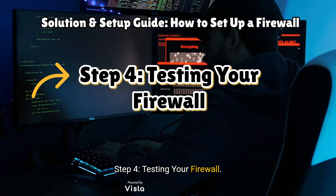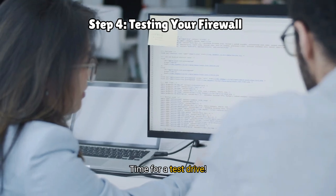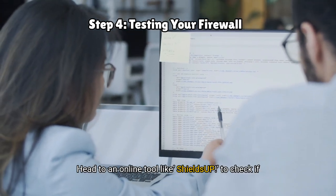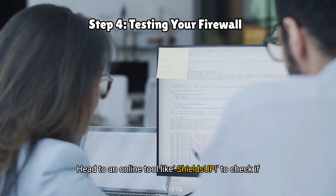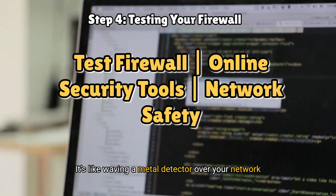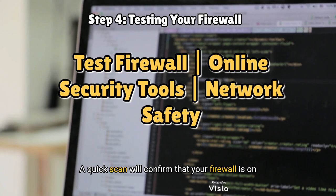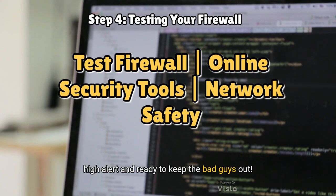Step 4: Testing your firewall. Alright, your firewall is in place, but does it actually work? Time for a test drive. Head to an online tool like ShieldsUp to check if your firewall is blocking any unauthorised access — it's like waving a metal detector over your network to make sure no one's hiding in the shadows. A quick scan will confirm that your firewall is on high alert and ready to keep the bad guys out.